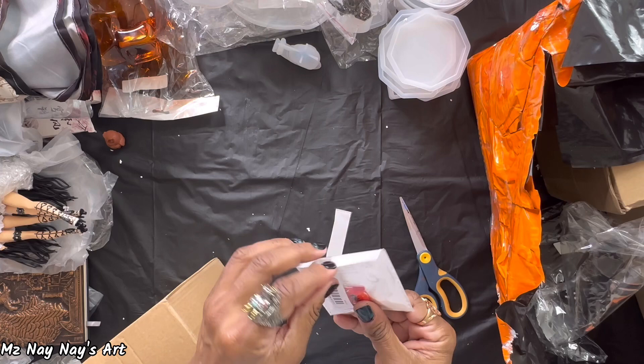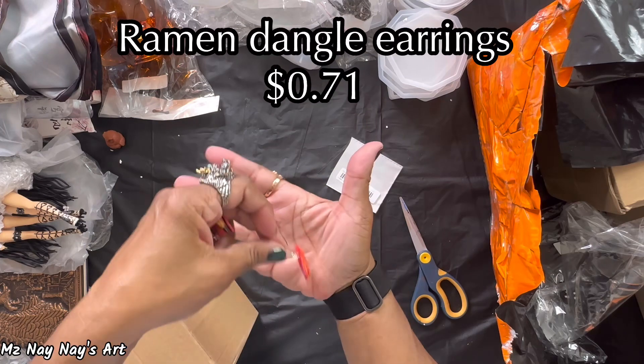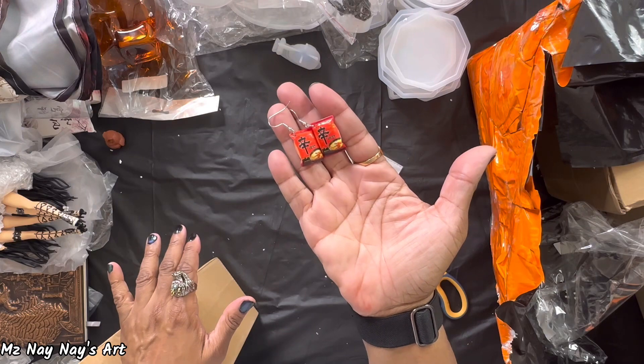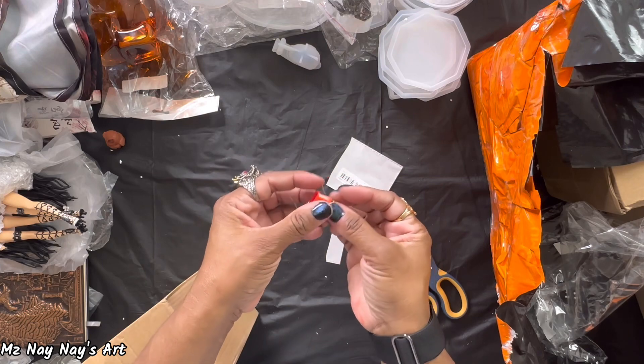Ramen noodle earrings — oh my god, how cute! If you love ramen noodles, here you go. These are so cute.